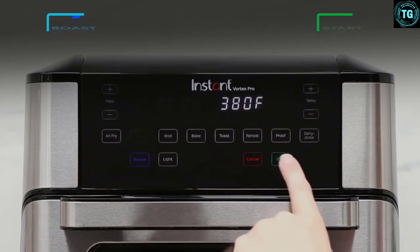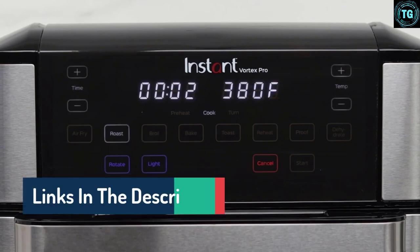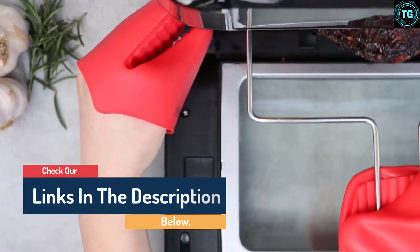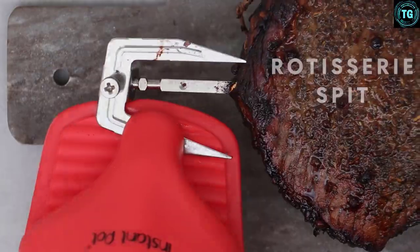The rotisserie kit is a basket style, and there are trays for other types of cooking as well. The air fryer requires very little preheating time, if any. It's simple, effective, and seems well-loved by those who have already put it to the test. All of the parts and pieces are also dishwasher safe, which is a great bonus.